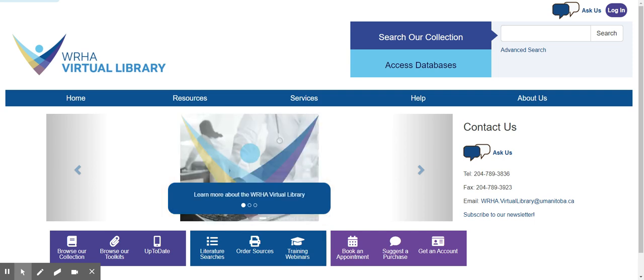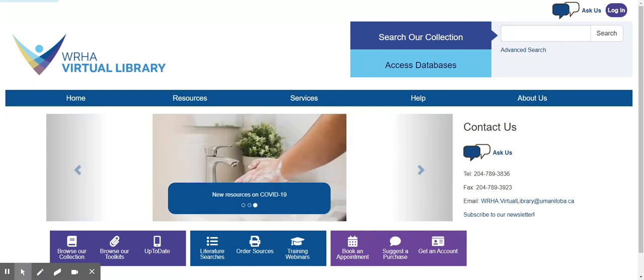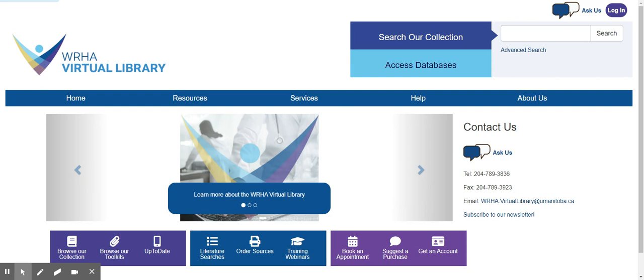Welcome to the WHA Virtual Library. The WHA Virtual Library is an online library service for staff of the Winnipeg Regional Health Authority, including nursing staff, professional staff, technicians, contracted physicians, and staff at eligible community health agencies and personal care homes.